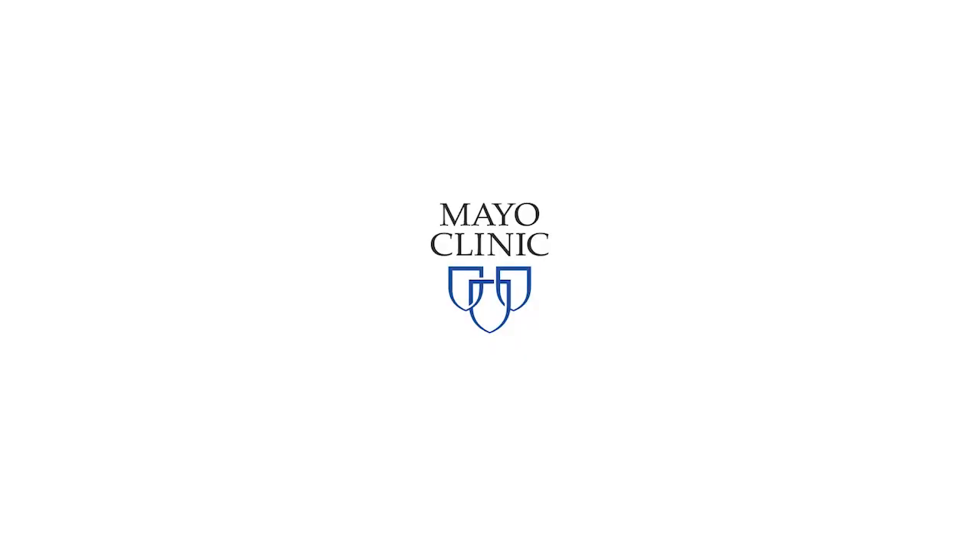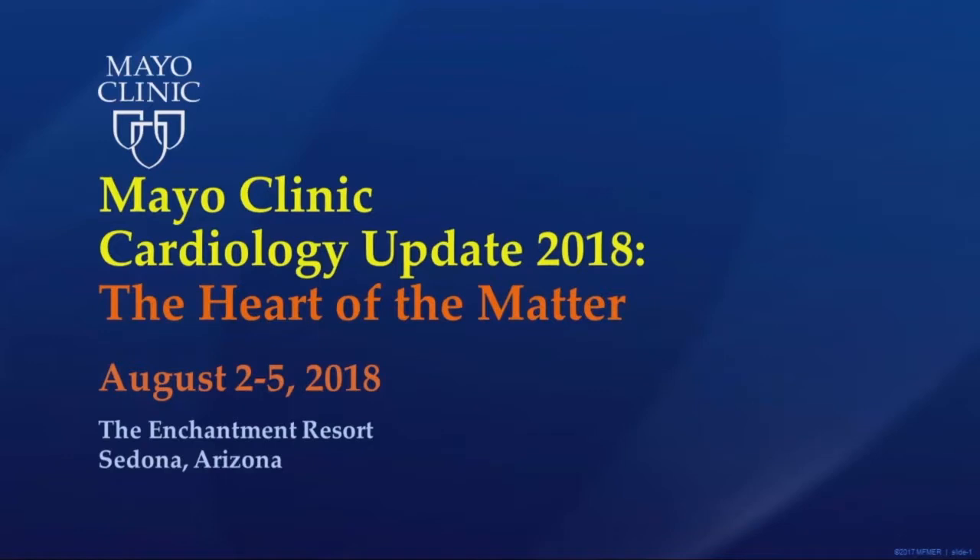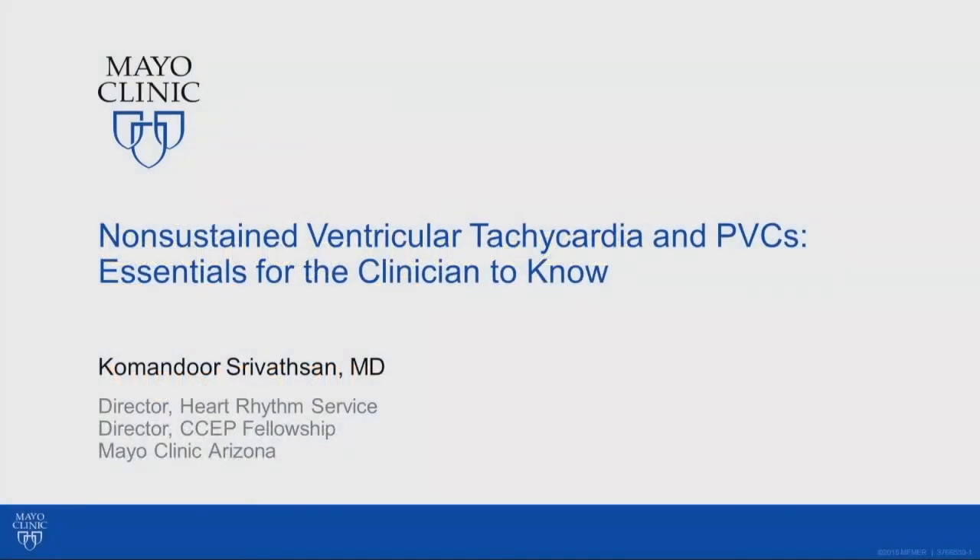Continuing on the topic of arrhythmias, I have the pleasure to introduce Dr. Sri Vatan. Sri has been my colleague for many years, over 16 years now at Mayo. He's the current head of the arrhythmia division. He's going to talk on a topic that you also see a lot in clinic, which is non-sustained ventricular tachycardia and PVCs — what you should know and what kind of workup you should do. Thanks Sri.